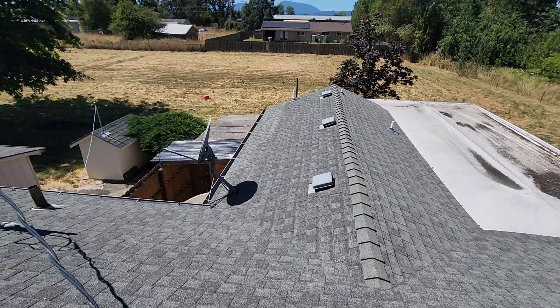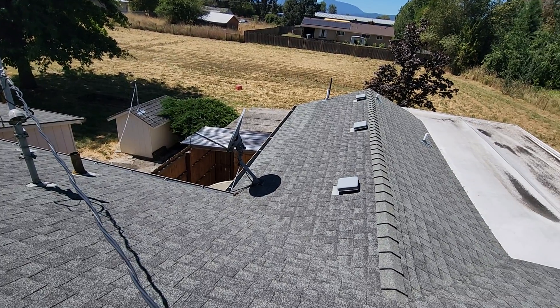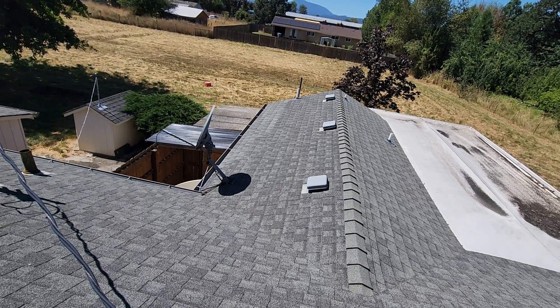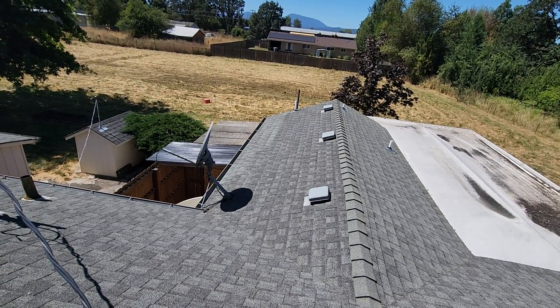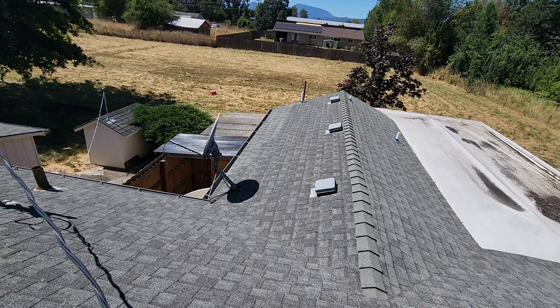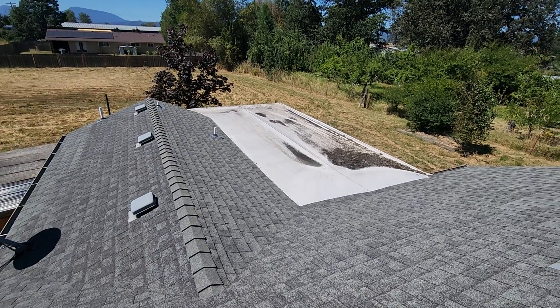Second, and maybe more importantly, over time we'd highly recommend that this roof be evaluated and maintained professionally, probably annually or biannually, by contractors and inspectors who have specific training and understanding as to how this roof might perform over time.